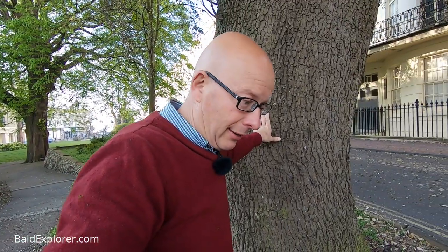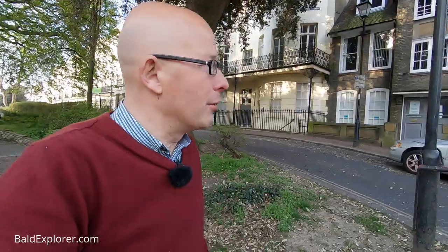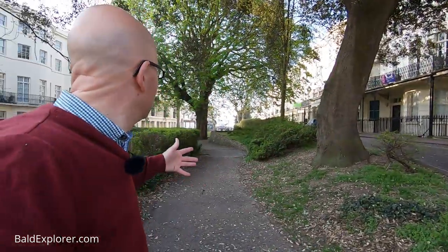The nice thing about coming out at this time of course is there's nobody about. Normally you get all the shoppers and workers. I've just got this little area of pleasure to myself, and you can almost imagine what it must have felt like back in the day.